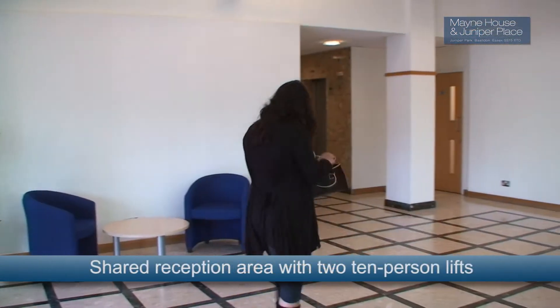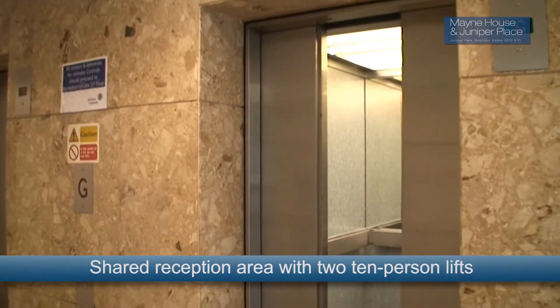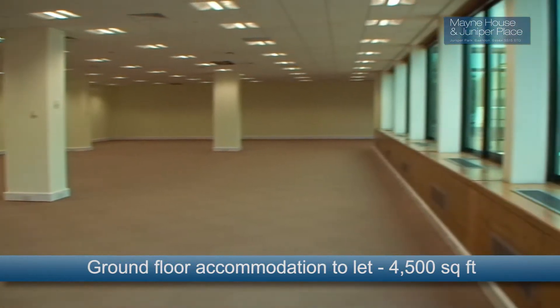Main House is entered via a shared reception area and there are two 10-person lifts servicing the building. Ground floor accommodation is available to let, offering 4,500 square feet.